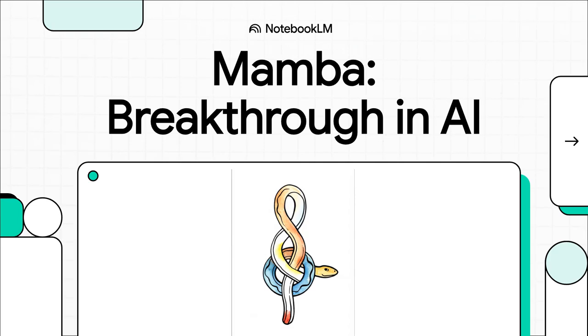Welcome back. Today we're diving into an AI architecture that's really shaken things up. It's called Mamba. People are calling it a breakthrough for one huge reason: it promises to make AI way, way more efficient. So what does that actually mean for you? Let's get into it.